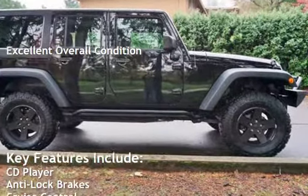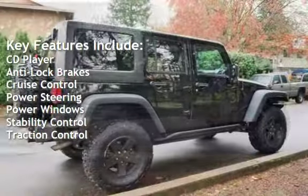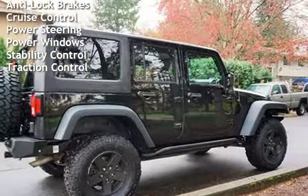Key features include CD player, anti-lock brakes, cruise control, power steering, power windows, stability control, and traction control.